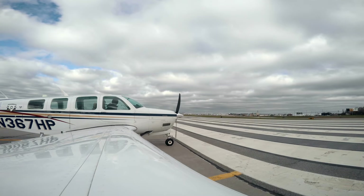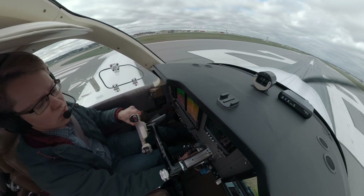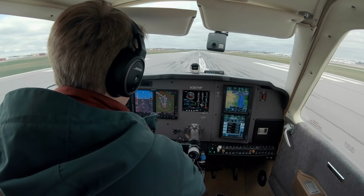We've got 5,000 feet, winds basically down the runway, slight right crosswind. Everything's full forward, looking good. We've got airspeed.